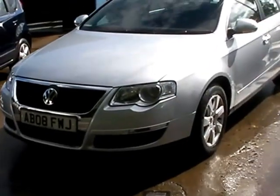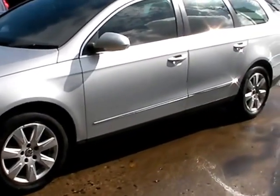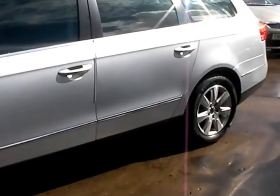Welcome to Cantilever Car Centre. Here today we have a Volkswagen Passat SE TDI, registered in 2008 on an 08 plate.